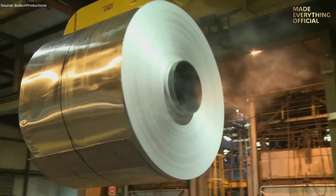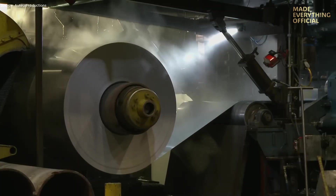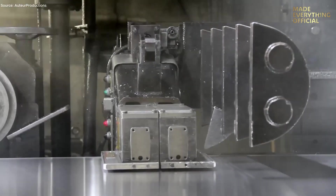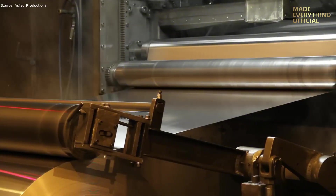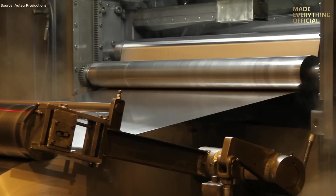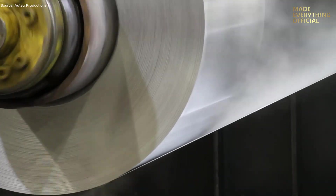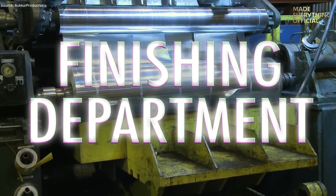The nearly finished aluminum sheets then move to the foil mill, where precision is pushed to the limit. Running at speeds up to 2,000 feet per minute, the mills compress the sheet to the customer's exact gauge, sometimes as thin as 0.0002 inches. Operators carefully adjust tension, pressure, and temperature to maintain perfect uniformity across the sheet, while continuous coolant flows keep the process stable and prevent overheating.